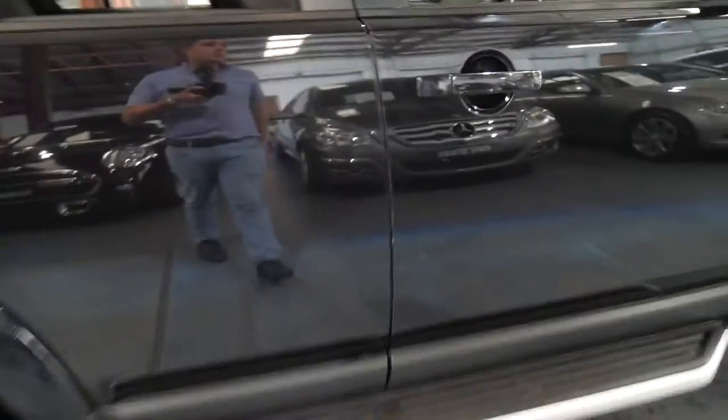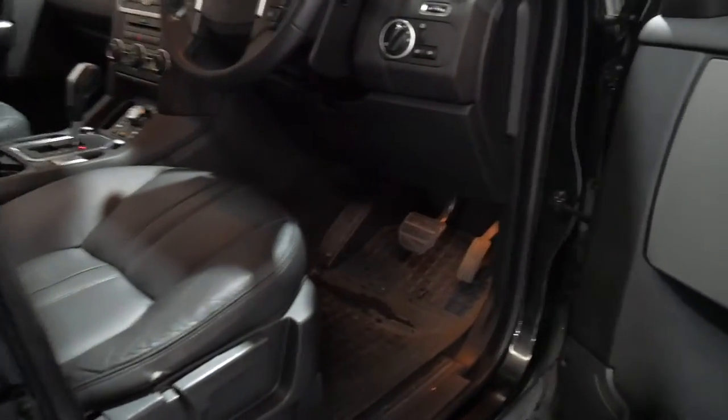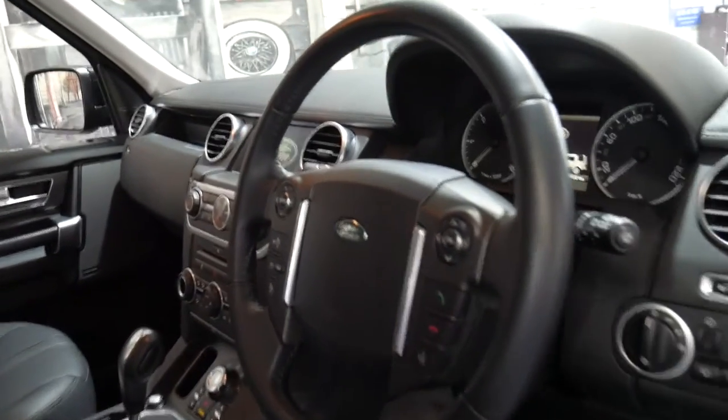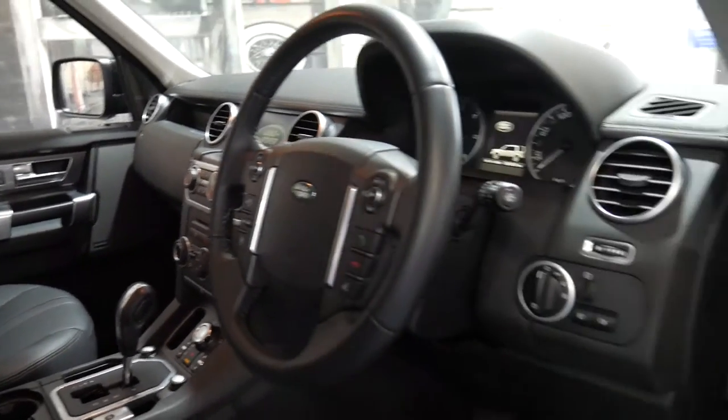It's also got sidesteps, navigation, and just 68,000 kilometres since it was brand new. It's also got Xenon lights, Bluetooth, and terrain response.